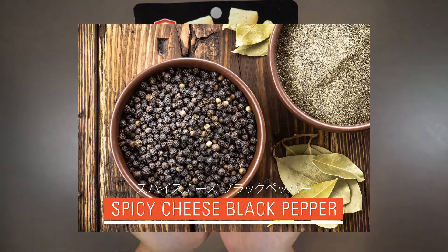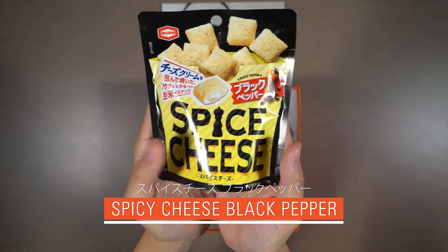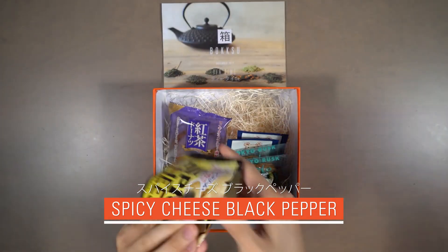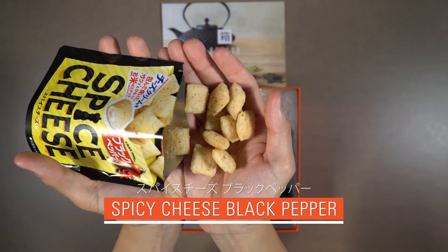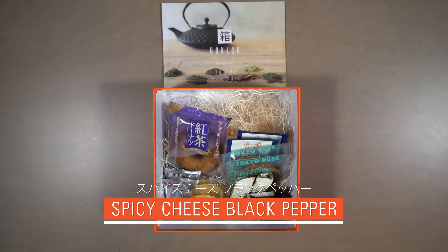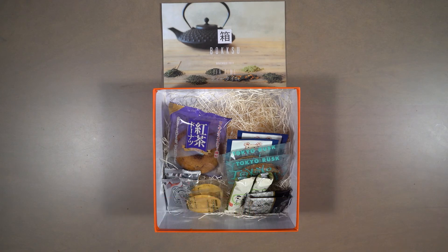Our eighth snack is Spicy Cheese Black Pepper. Black pepper kicks off the show for these crunchy little puffs, which dissolve slowly to reveal the smooth, cheesy center. The balance of textures and savory notes makes it a perfect snack to pair with tea.